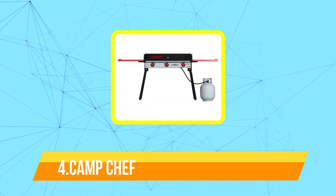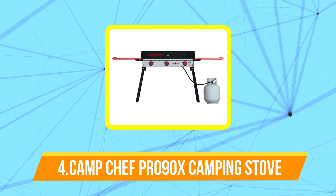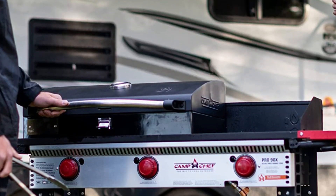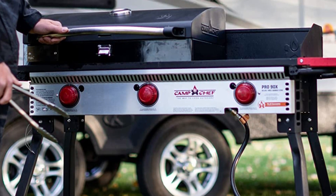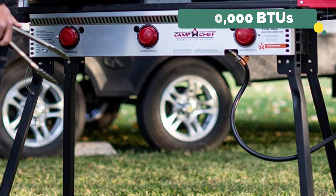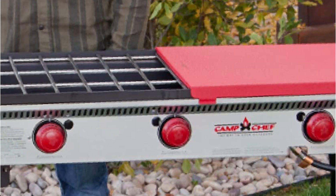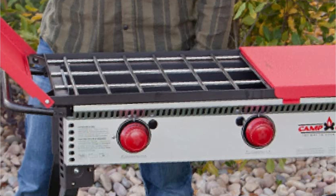Moving up at number four is the Camp Chef Pro 90X Camping Stove. When you need to prepare for a large group or want complete control over your heat, this is a great stove for car or RV camping. It is hotter than some residential kitchen stoves thanks to its three burners, each pushing 30,000 BTUs. Each burner has individual control so various pots and pans can operate at distinct temperatures. A wide variety of single and double burner attachments, like griddles and pizza ovens, are sold separately.